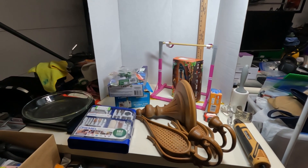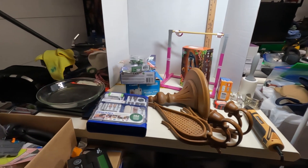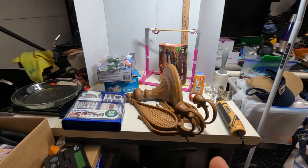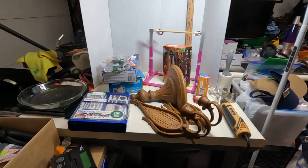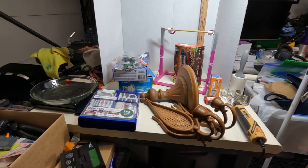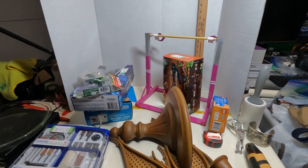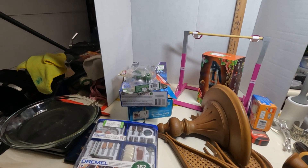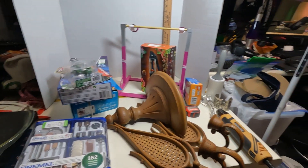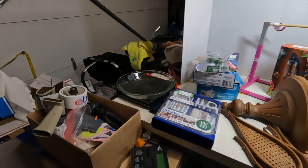Hi everybody, welcome to the video. Like I said yesterday I was gonna try to do a what's sold, but things were just kind of crazy. I have a regular job going today, but I'm off for the rest of the week, so I'll probably do a what's sold tomorrow. What we have today is just what I recently purchased — I think this is all from Goodwill. Everything from the flea market is already listed.